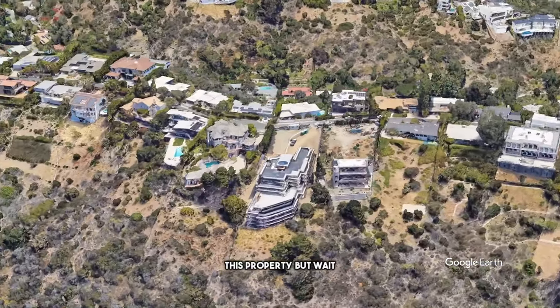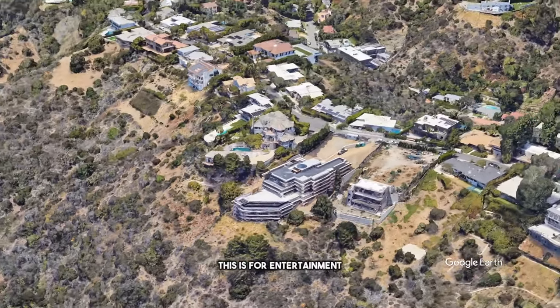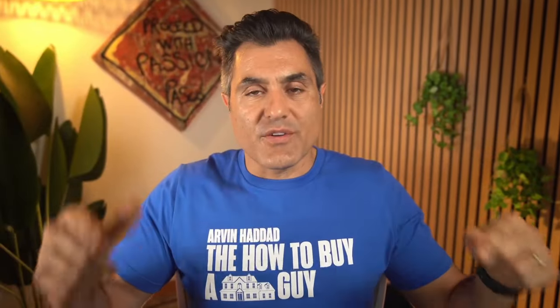Three things I like about this property. This is my personal opinion — for entertainment and educational purposes. If you have questions, you can contact the listing agents and ask them all your questions.